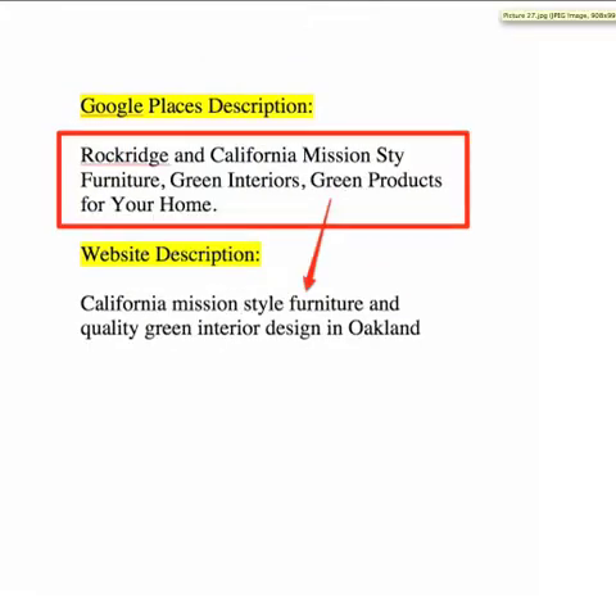I also want to look at the description from your website. The description on your website is 'California Mission Style Furniture and Quality Green Interior Design in Oakland.' However, the Google Places description is very different. We want to sync these up — you want these to very closely relate to the categories you have in Google Places and the keywords on your website.